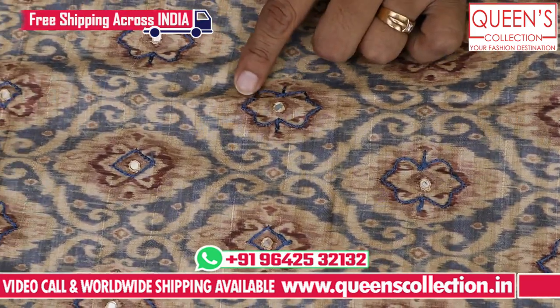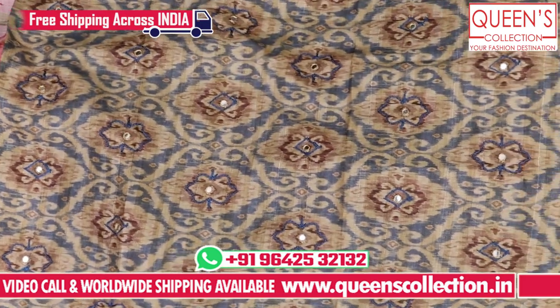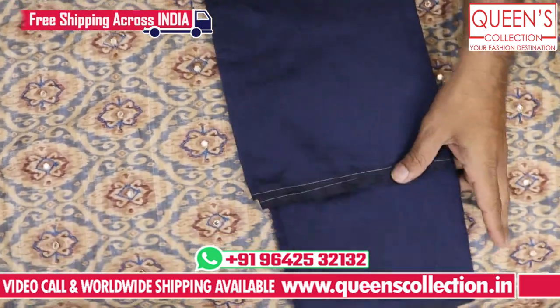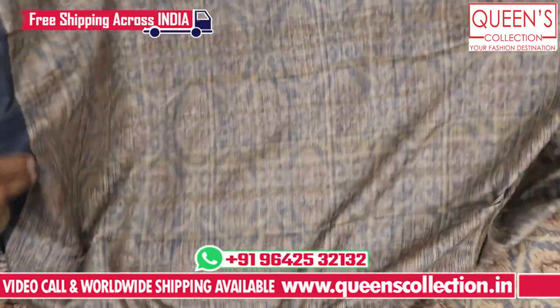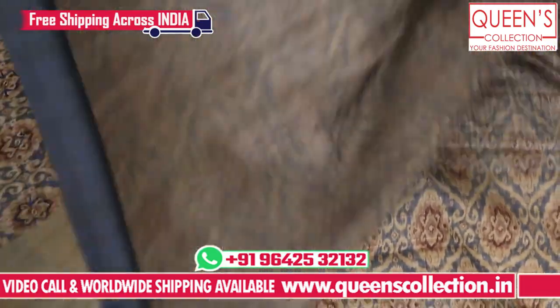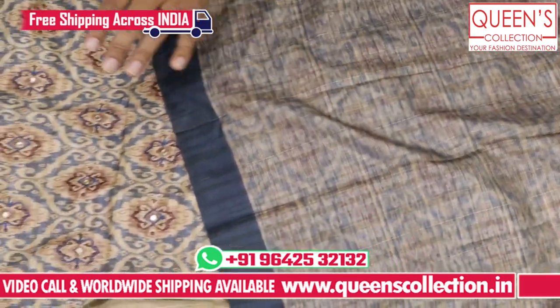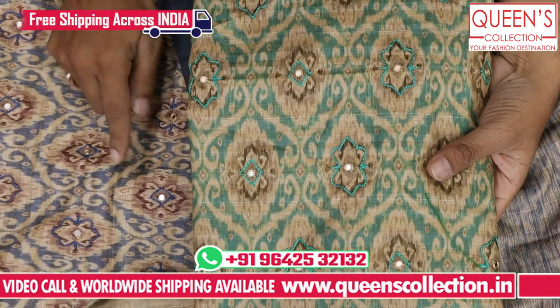Here is a little bit of value addition work with mirror work. This is a blue color with a bottom contrast. This is a silk fabric and heavy silk fabric — here is a beautiful Tussar silk fabric. Here is a print, it looks very nice. It has two color combinations — blue and green color.